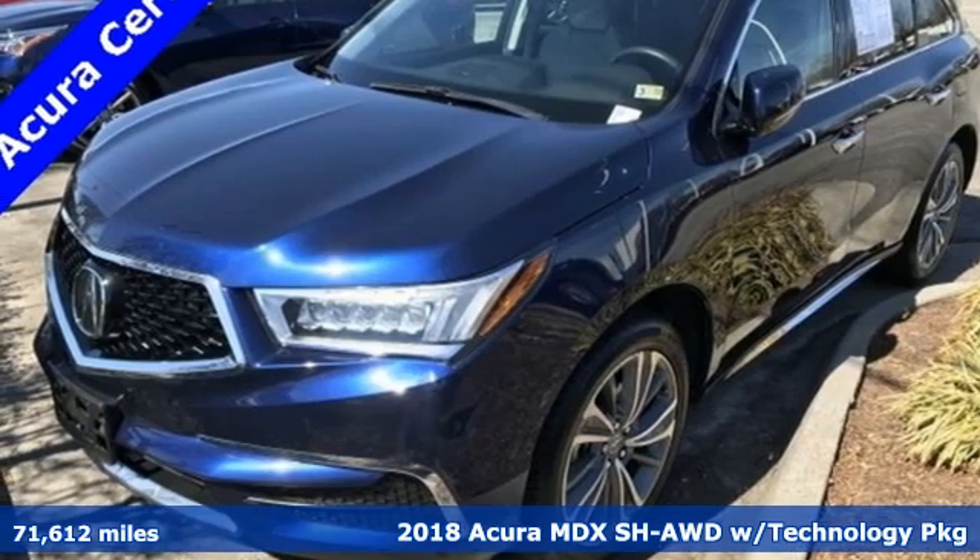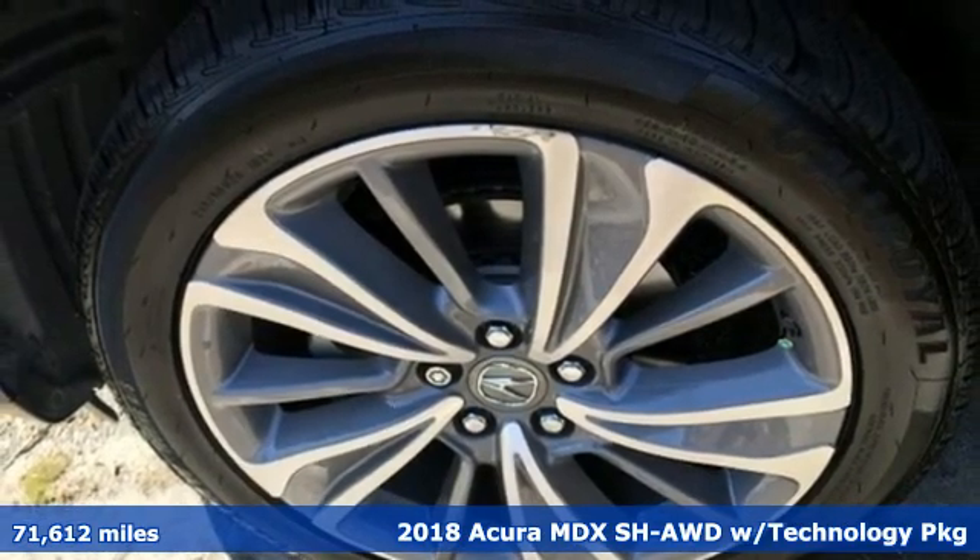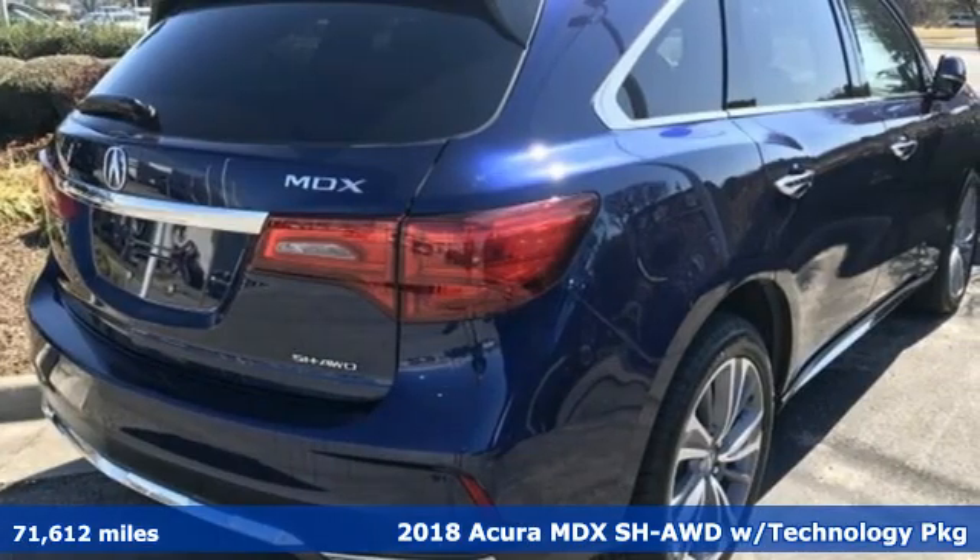It's a 2018 Acura MDX. It breaks all the rules. It checks all the boxes. It defines accurate precision crafted performance.